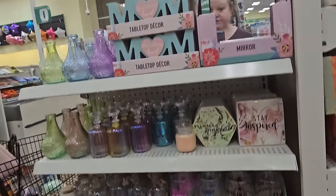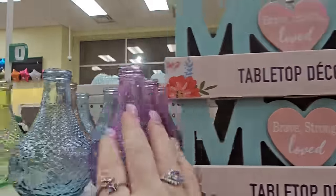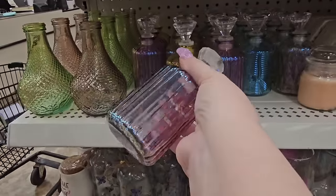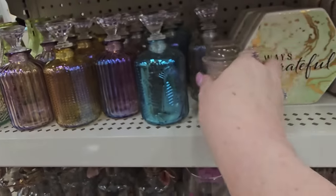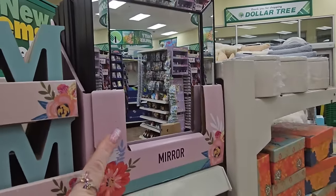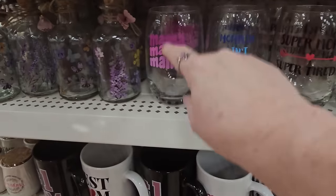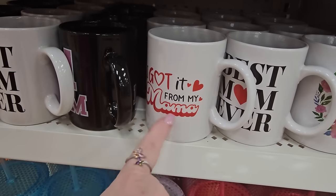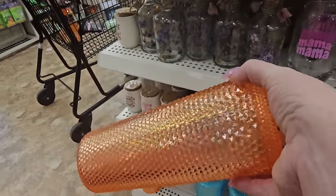Look at all this for Mother's Day! 'Brave, strong and loved' tabletop decor — so cute — and these little jars in green, blue, purple, and pink. Look at these adorable shimmery ones with glitter edging. Little decor pieces that say 'always grateful' and 'stay inspired,' a nice little mirror. Stemless wine glasses: 'super moms super tired,' 'mom,' 'ain't easy mama,' 'full fur mama.' Cups that say 'number one mom,' 'best mom ever,' 'I got it from my mama,' and 'home is where mom is.'